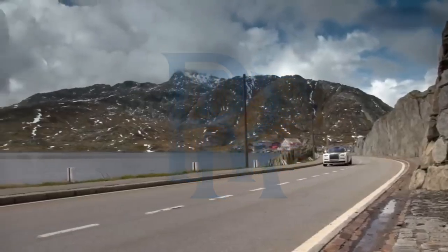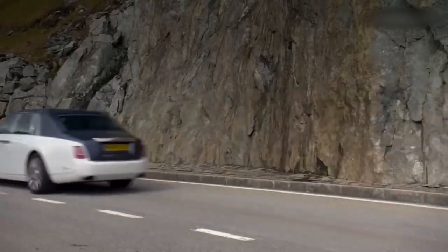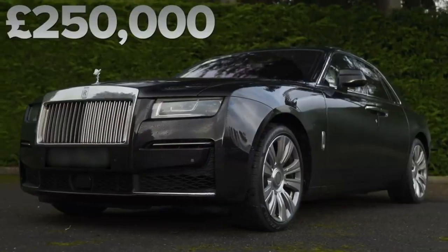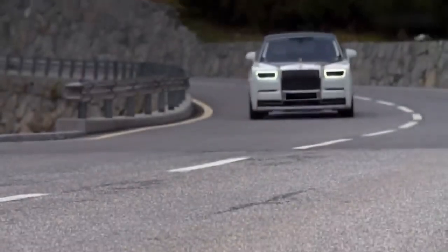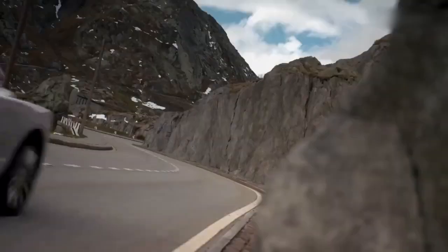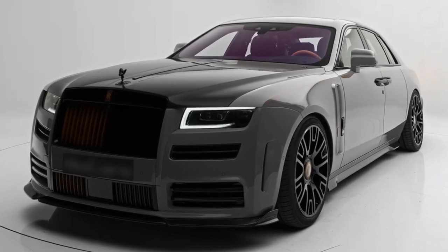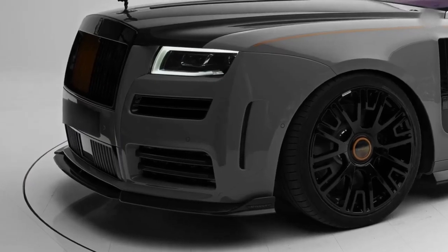This is the new Rolls-Royce Ghost, and it's a bit like Kensington Palace. The Ghost is aimed at the younger Rolls-Royce buyer, though it doesn't mean it's cheap. It starts from £250,000. In this video I'm going to give it a jolly good reviewing. Let's start by talking about the new Ghost design — every part of this car is completely new, nothing is carried over from the old Ghost, and it's bigger than before.